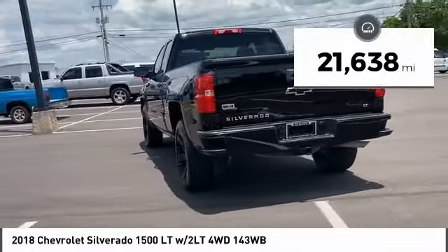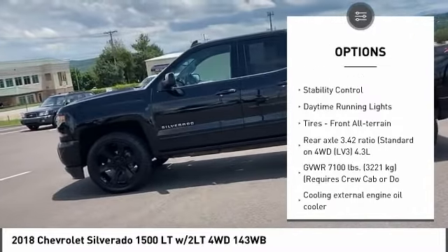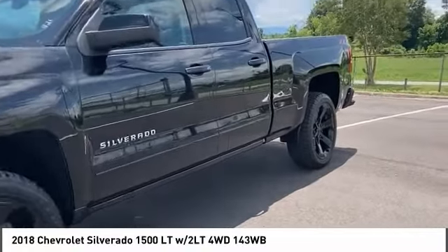Here are some of this vehicle's great options: tire pressure monitor, four-wheel drive, tow hitch, hill descent control, heated mirrors, aluminum wheels, traction control, stability control, daytime running lights, and front all-terrain tires.